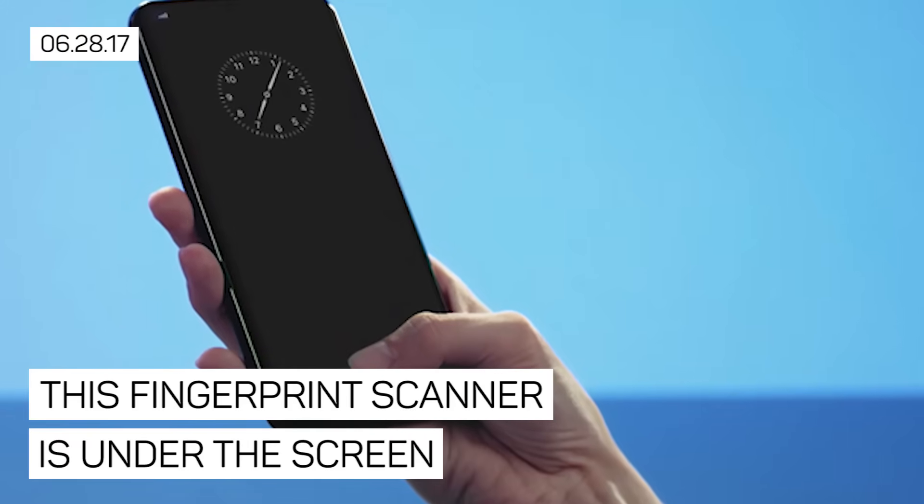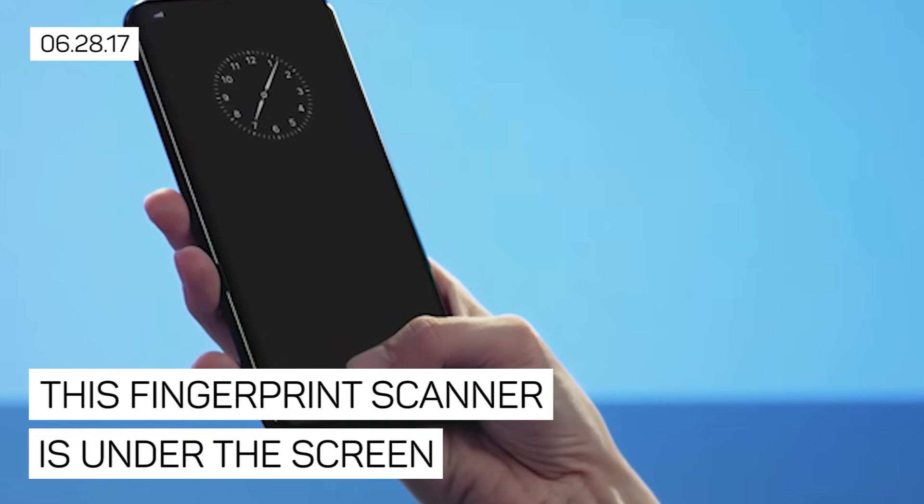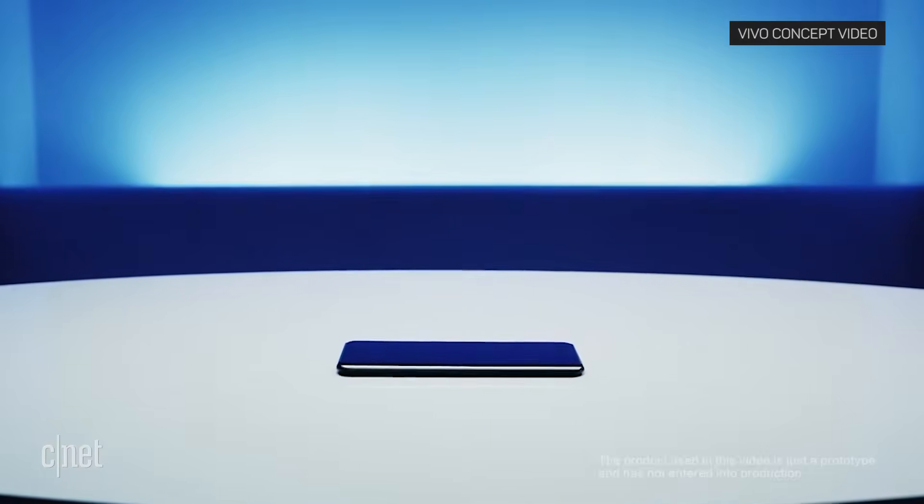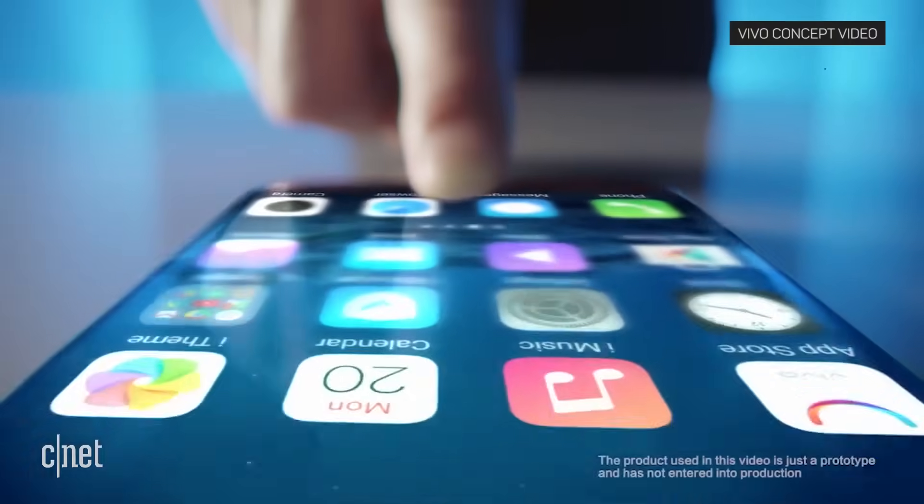The first phone to put a fingerprint sensor under the screen is not an iPhone. Chinese manufacturer Vivo beat Apple to the punch and showcased the technology on a prototype phone this week at a mobile show in Shanghai. This promotional video shows it in action as a concept.